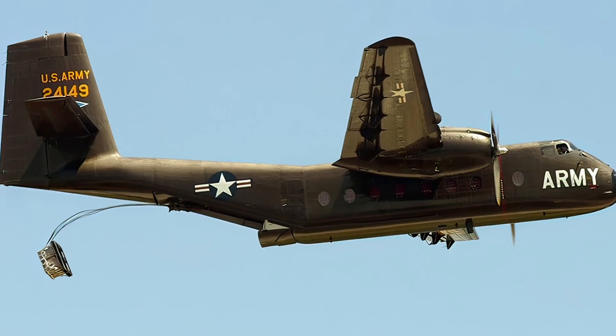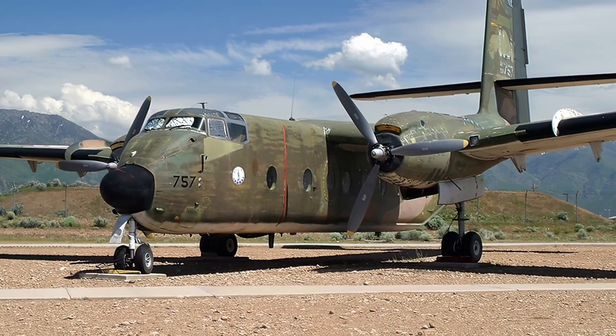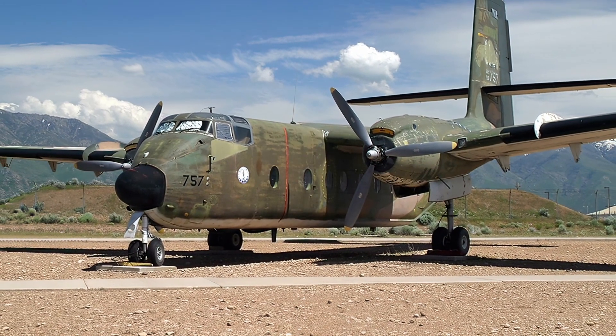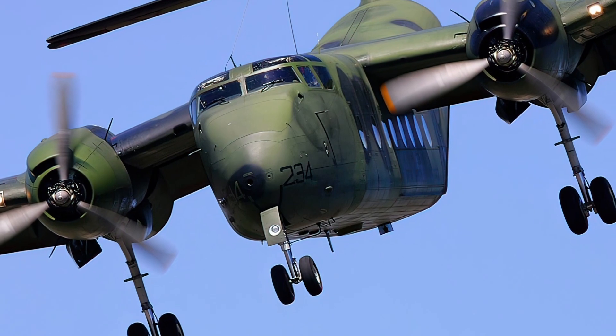The Caribou first flew in 1958 and was mainly used by military operators, such as the United States Army and Air Force, the Royal Canadian Air Force, and the Royal Australian Air Force.